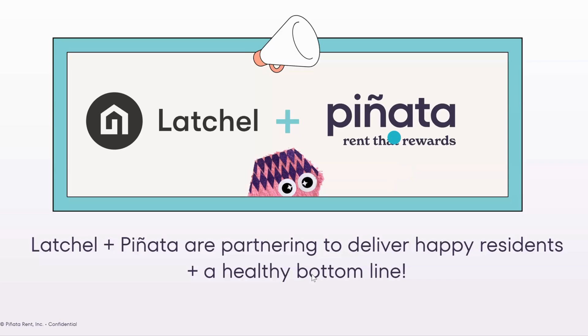I will kick things off. Hi everyone, welcome to the Benefits Webinar Series. I'm Jen Sells, VP Revenue here at Latchel.